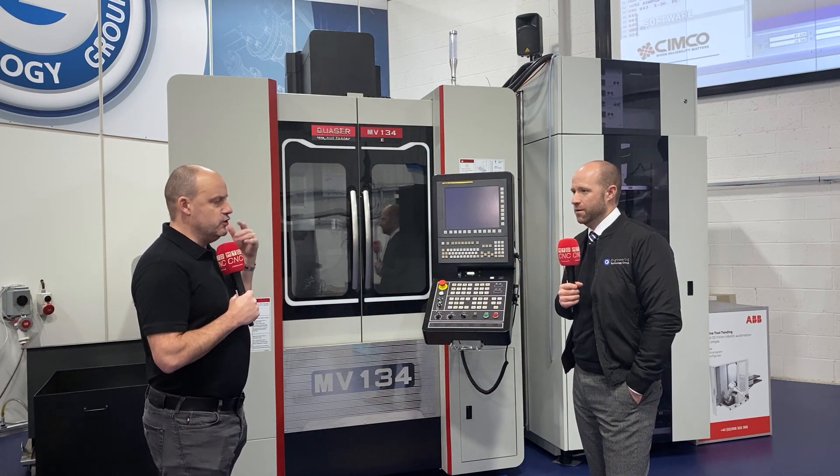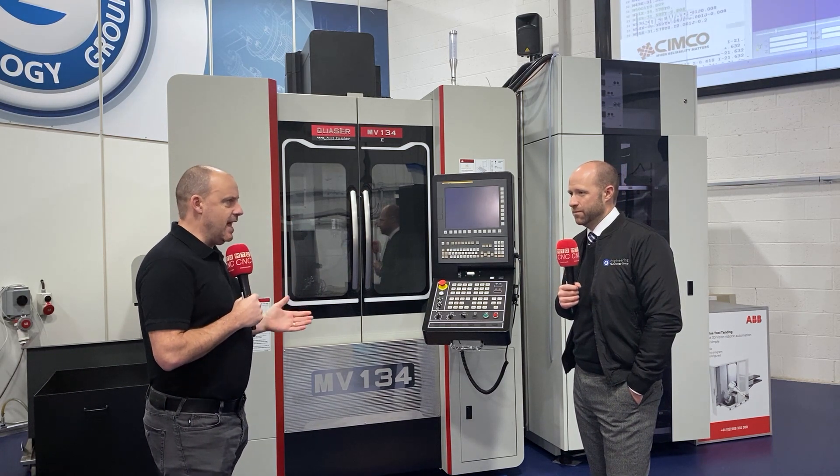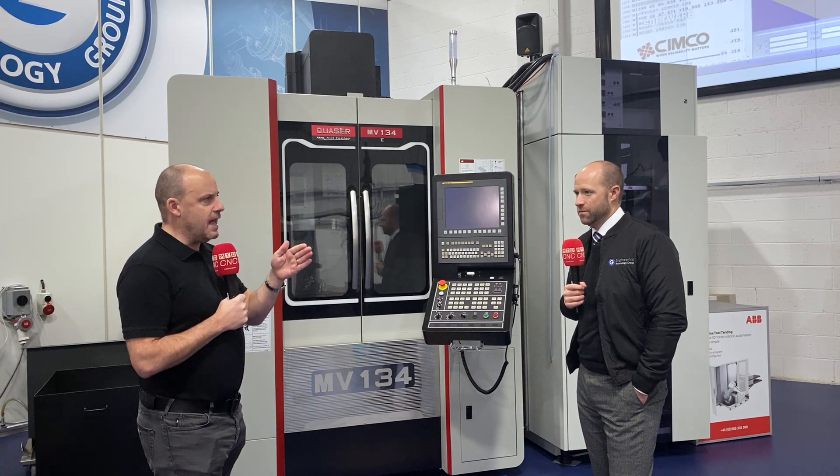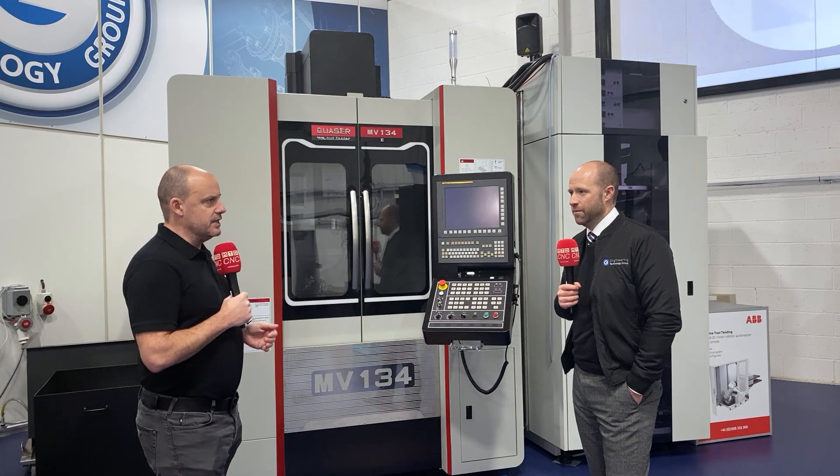In amongst all of these messages about the economy, GDP, the pandemic — this has to be a really good opportunity to step up and take your business to the next level, to change direction. 100% — but you do need to be in a production environment to make the most of a pallet system.